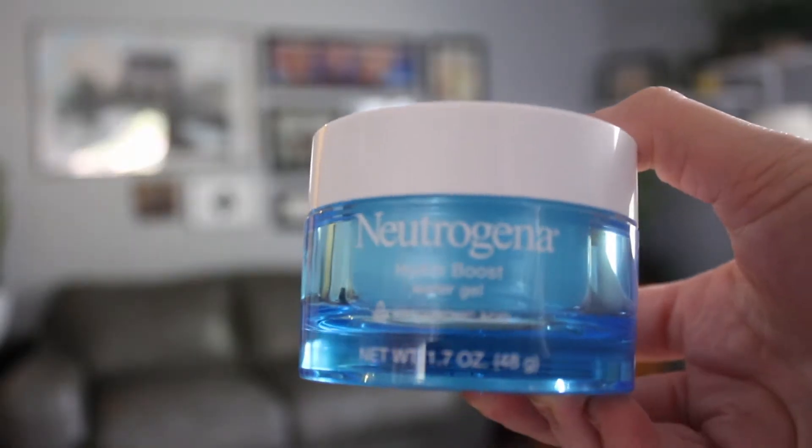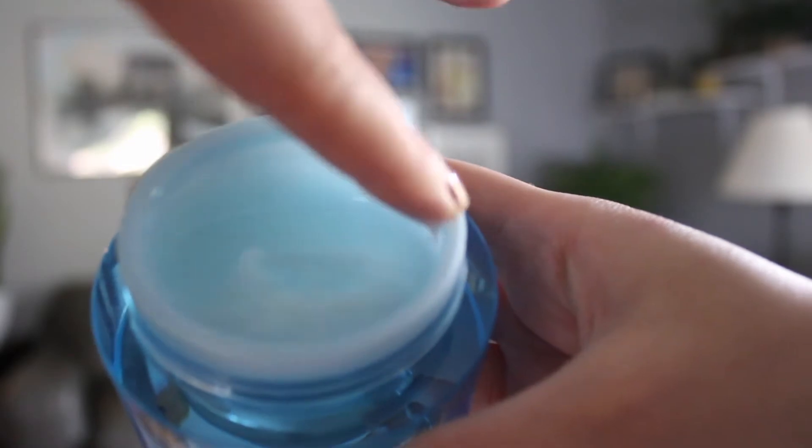Next, I'll move to skincare. I have been using the Neutrogena Hydro Boost Water Gel Moisturizer for a couple of weeks now. My skin gets oily throughout the day, but I definitely need to put a moisturizer on before makeup. So I don't like using a thick moisturizer in the morning. This is perfect because it's a gel consistency, and when you rub it into your skin it ends up feeling like water and sinks in pretty quickly. I got this from Target — I think it was like $15 and it's going to last forever.